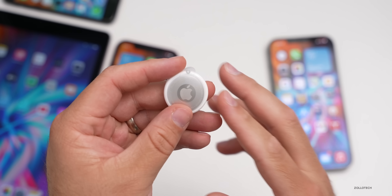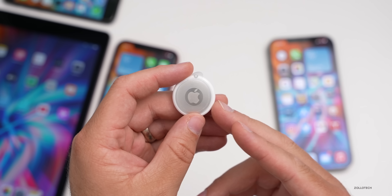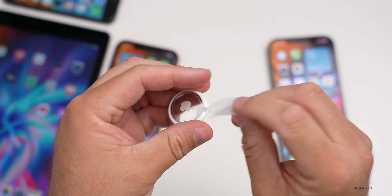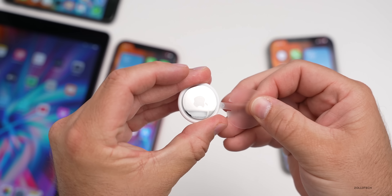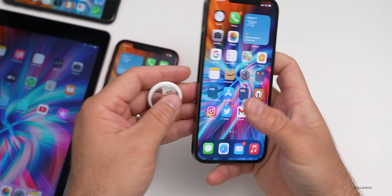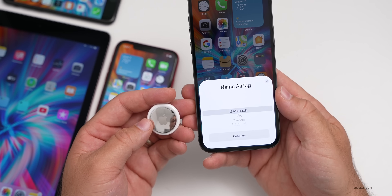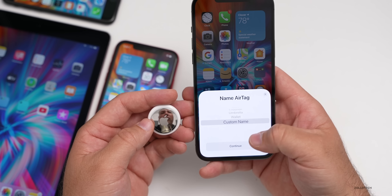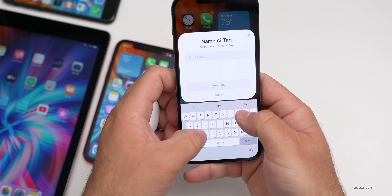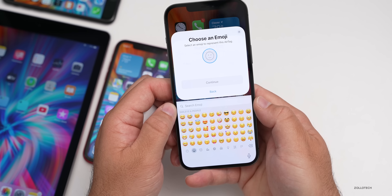Another new change has to do with AirTags. There's supposedly an emoji picker when you pair a new AirTag. Let's try that out. I'll pair this AirTag that hasn't been set up yet — just pull the tab. We'll bring it close to the iPhone to pair it, hit Connect, and then we can name it. Let's use a custom name like 'Office' and hit Continue.